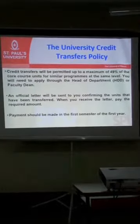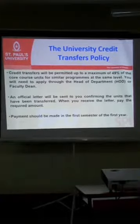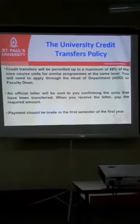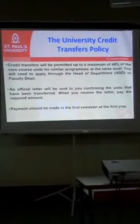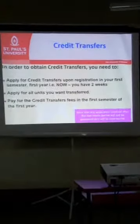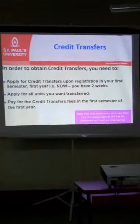You are supposed to apply for everything now in your year one, semester one — everything you want to be exempted. Ensure that you apply for everything, because as a continuing student it is not allowed later. By the end of semester, ensure that you have paid for all the credit transfers plus the total fee so that you can sit for your exams.